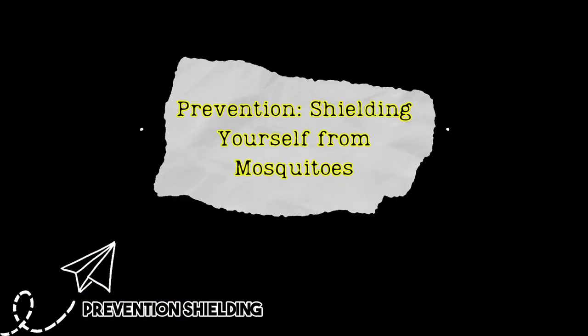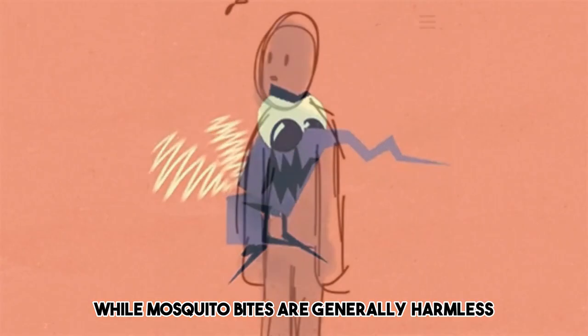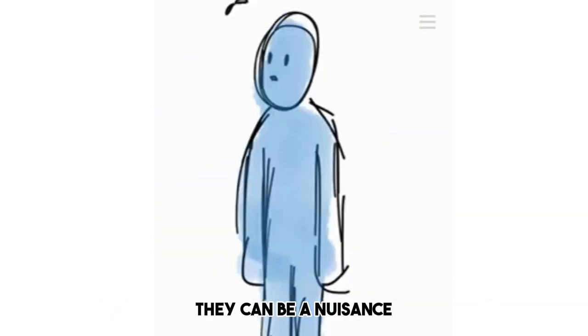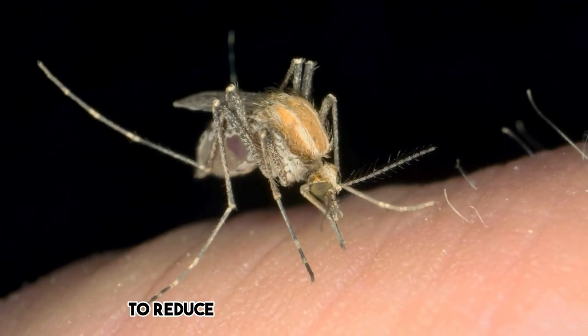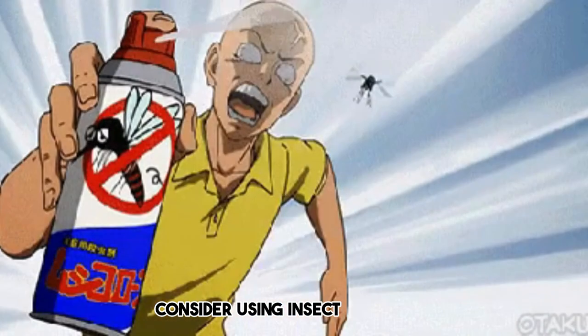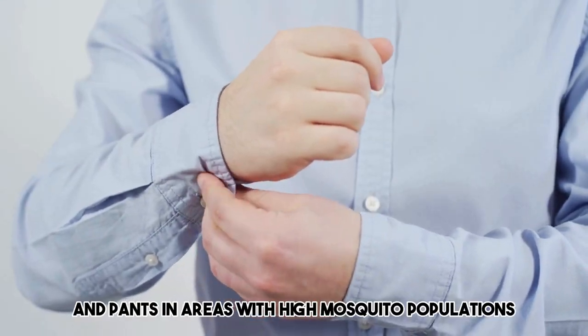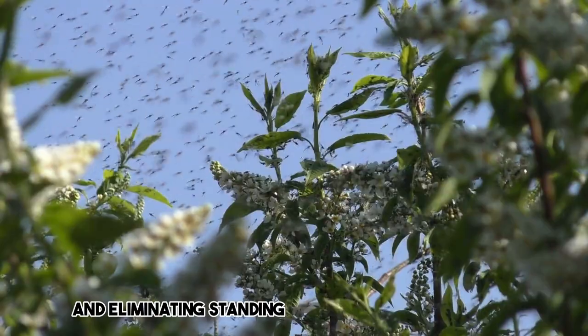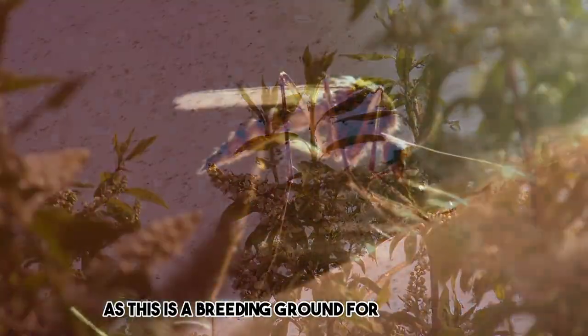Prevention: shielding yourself from mosquitoes. While mosquito bites are generally harmless, they can be a nuisance and even transmit diseases in some cases. To reduce your risk of mosquito bites, consider using insect repellent, wearing long sleeves and pants in areas with high mosquito populations, and eliminating standing water around your home, as this is a breeding ground for mosquitoes.